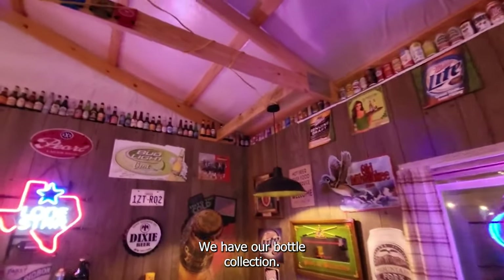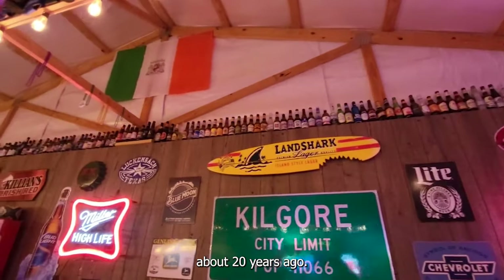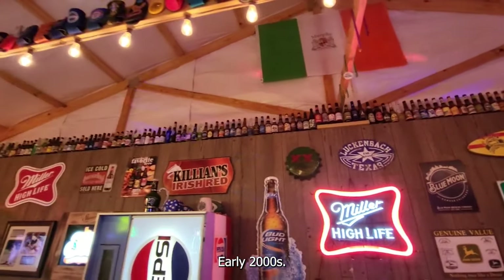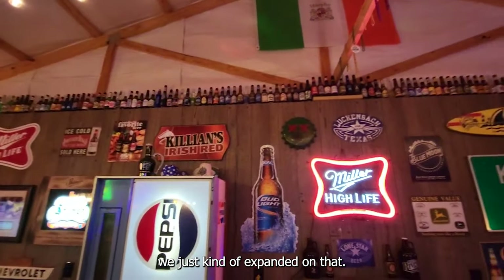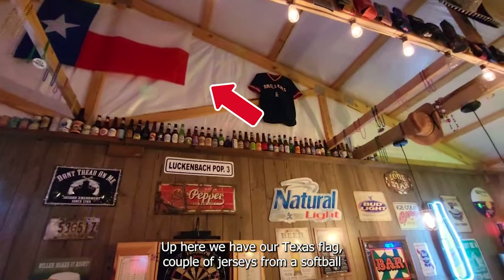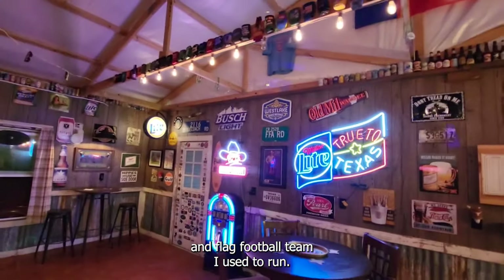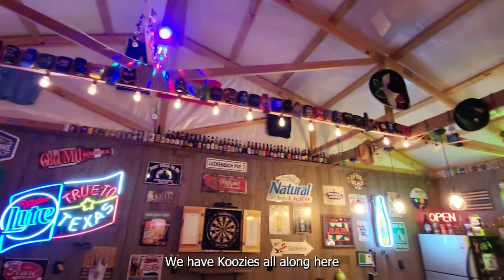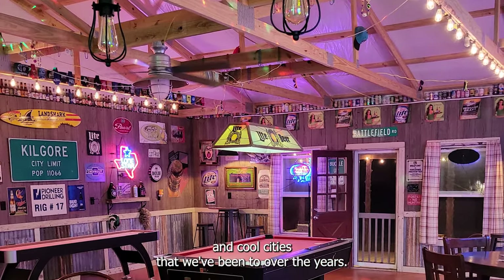We have our bottle collection — I started collecting beer bottles about 20 years ago. Some of the bottles up there date back to the late 90s and early 2000s. We have our Irish flag with the Murphy coat of arms up there, and up here our Texas flag. A couple of jerseys from a softball and flag football team I used to run. We also collect koozies from different bars, breweries, restaurants, and cool cities we've been to over the years.